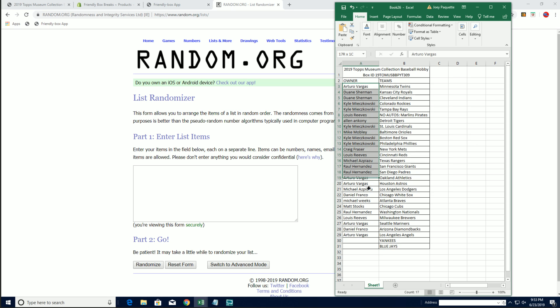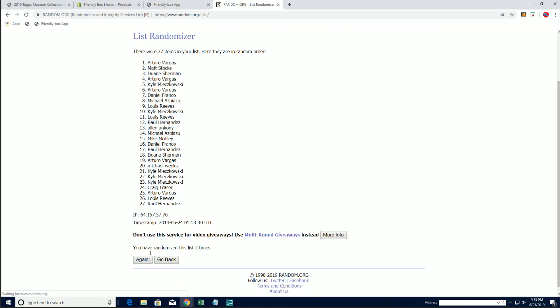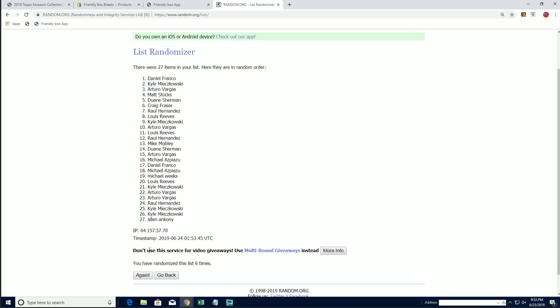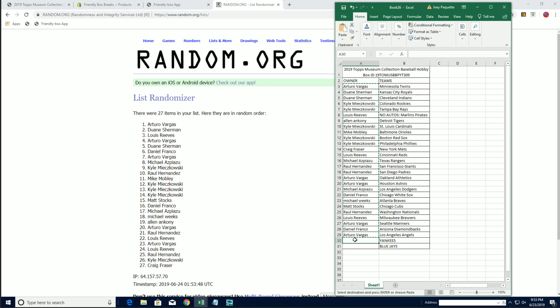We got some bonus teams to give away here — seven times on a random top two, picking up those bonus teams. And last time on seven: Arturo and Dwayne. Arturo getting the Yankees, Dwayne getting the Blue Jays.